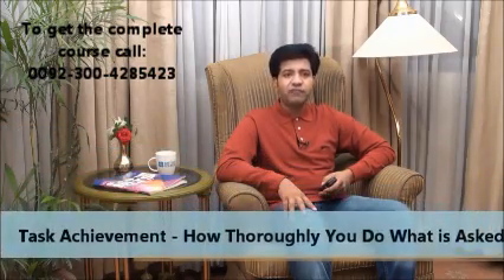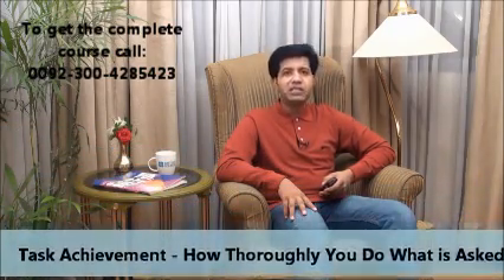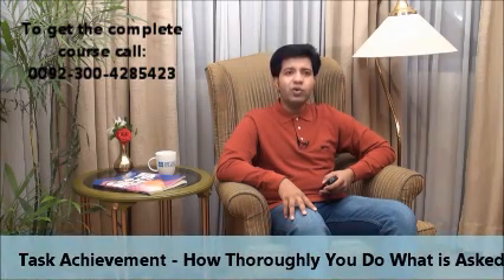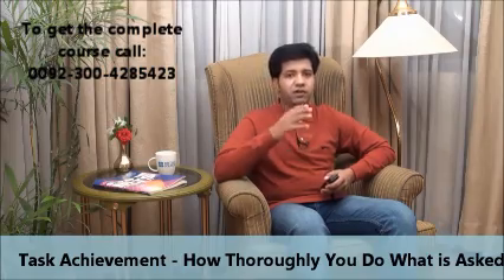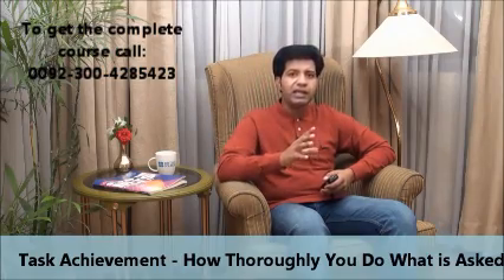Now I'm going to tell you the writing task criteria — what you write, how you write, and how you should write to get a good band score. First, you will be given marks for task achievement, which means how thoroughly you do what is asked. If there's a topic, you cover all of it and write accordingly — that means you've achieved the task.